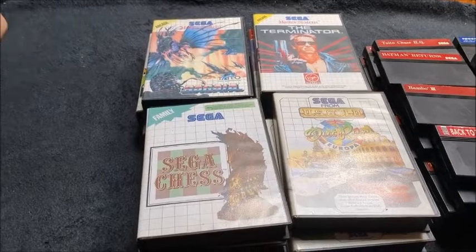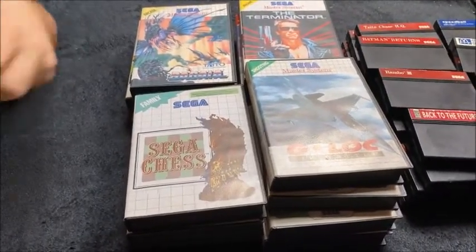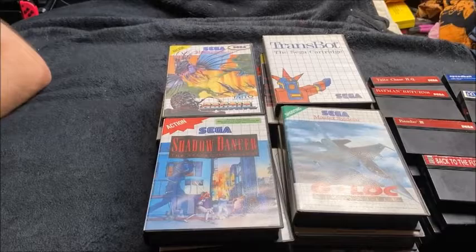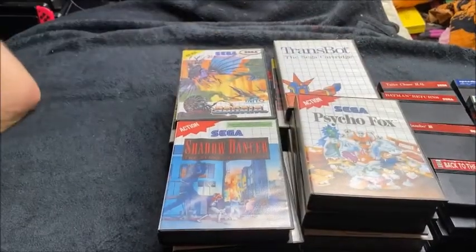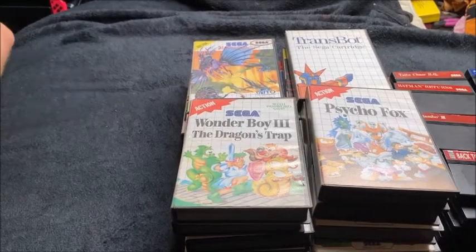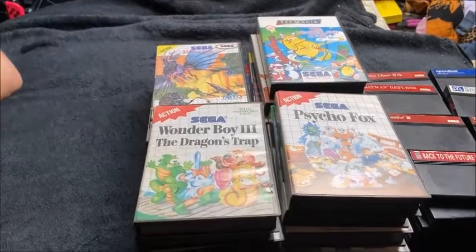It's funny because you used to just get those posters in games and people try and sell them now. We've got G-Lock Air Battle — that's just the case and the cart. We've got a complete copy of Shadow Dancer. A complete copy of Transbot. Another copy of Saegaya. Complete copy of Psycho Fox — that's an awesome game. Wonder Boy 3: The Dragon's Trap — the manual's a bit battered and stained, but I only got that about five years ago and it was really cheap. A game I love: The New Zealand Story. I wish I had the Mega Drive version as well, but I unfortunately don't. It's complete.